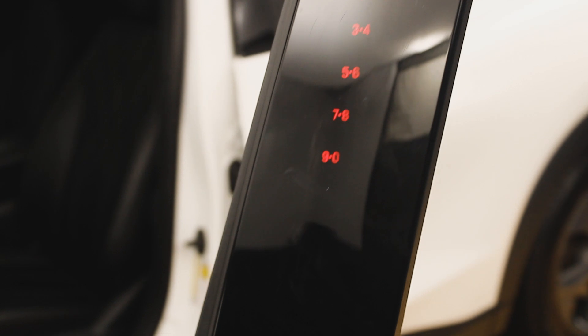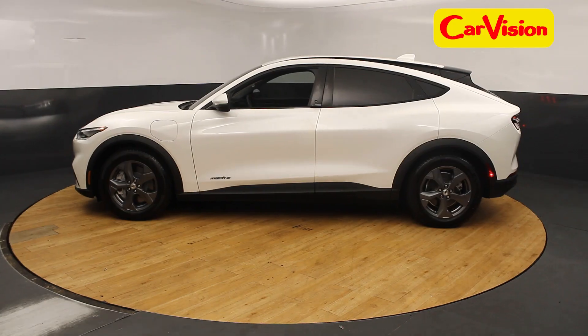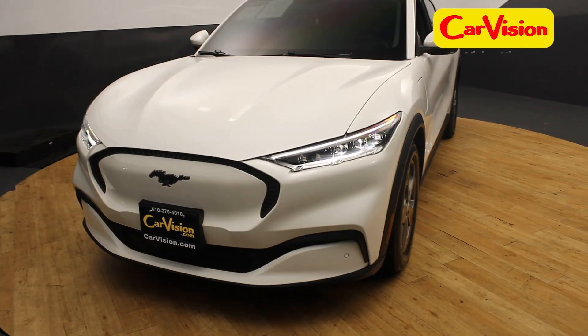Book your appointment today if you are interested in this vehicle or any of our other 600 plus vehicles at CarVision and ask for Gianna.